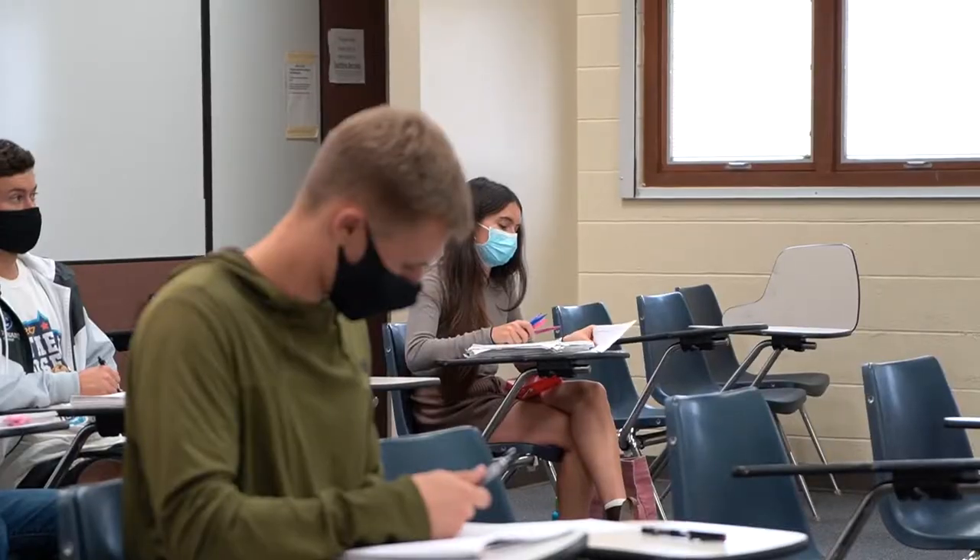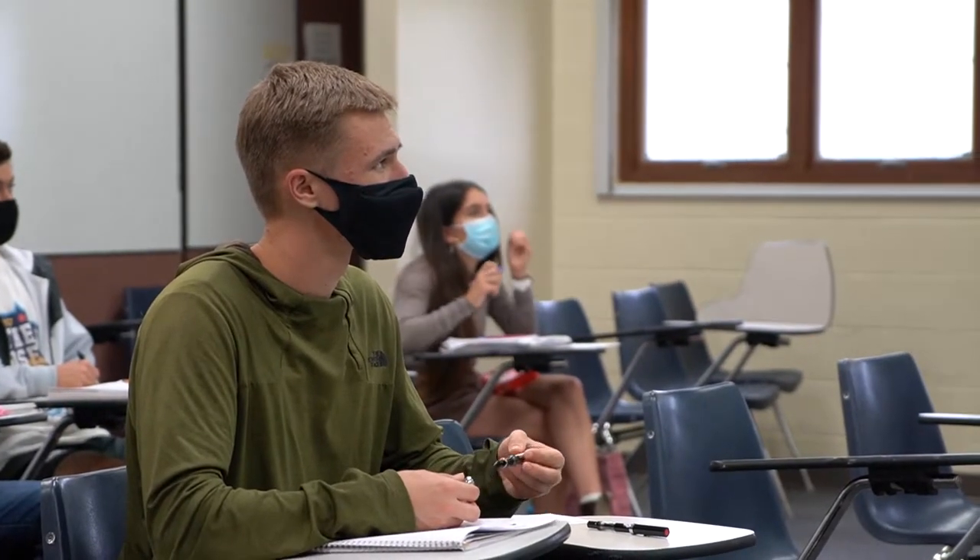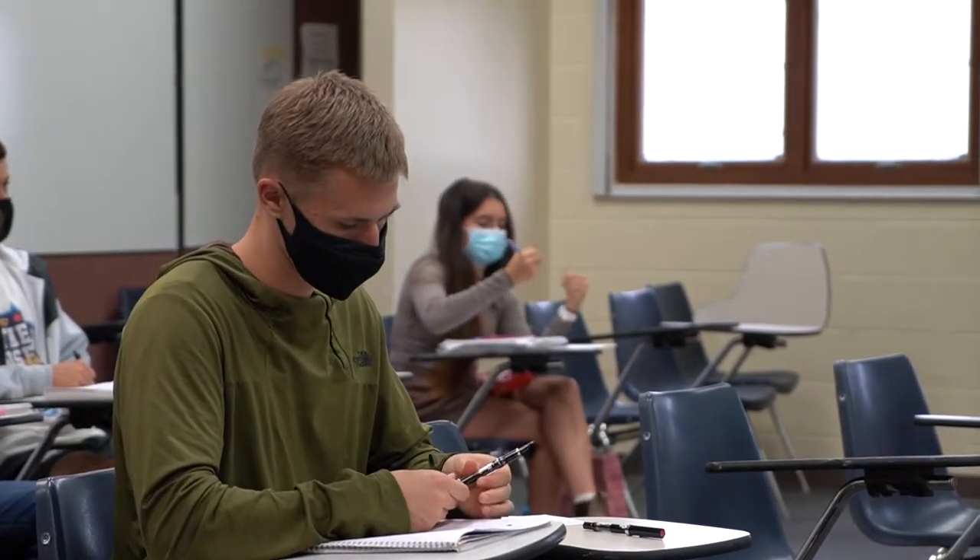This is Brock Hall, one of our academic buildings here at Covenant. It houses seven different departments, as well as our Masters of Education program. And within this building, you'll find our language resource lab, which is great for our foreign language students.